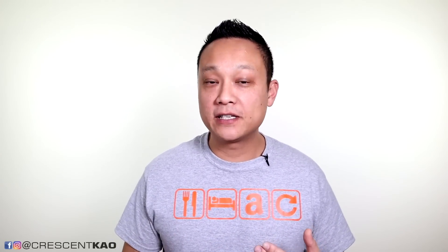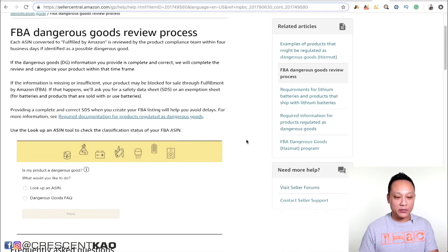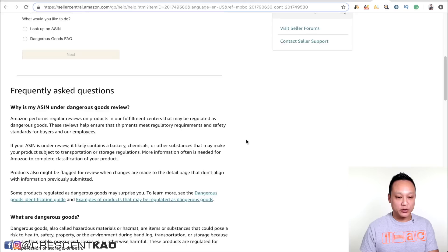The most common issue with restricted products is a HAZMAT review — that stands for hazardous materials. You'll need to provide an SDS sheet for the material that your product is made out of; you can usually get this from your manufacturer. If you can't provide the documents that Amazon requires for approval, then unfortunately you're out of luck. I'll leave a link in the description to the process required to go through a HAZMAT review.